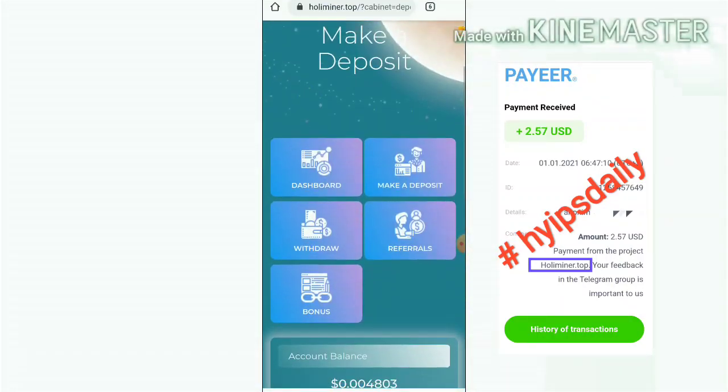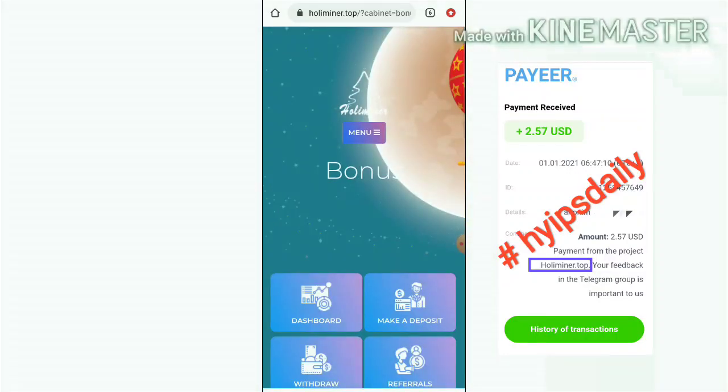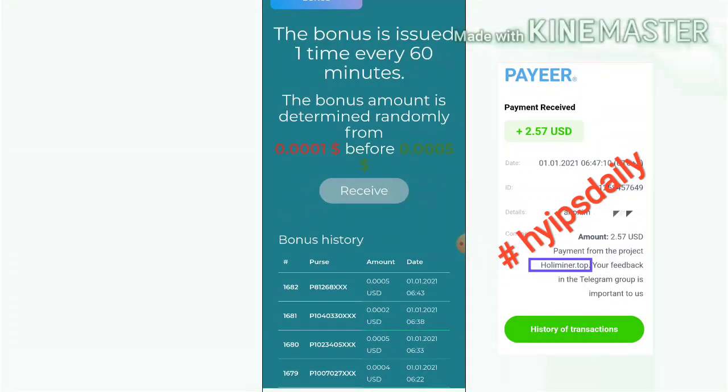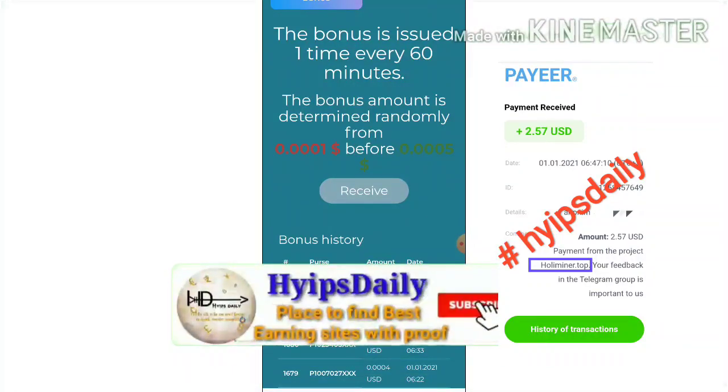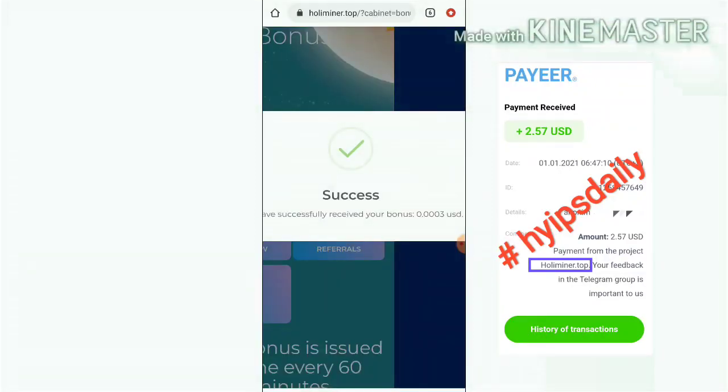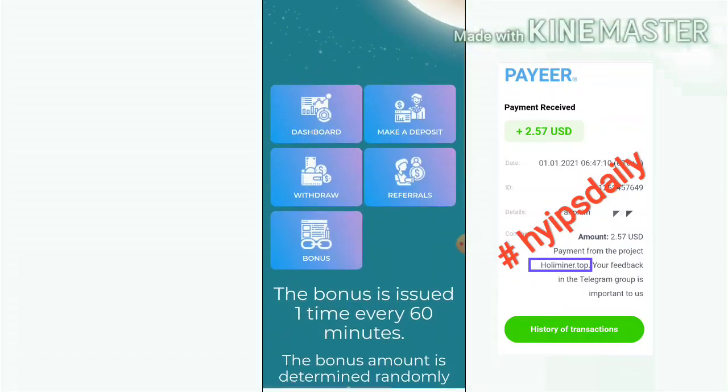This site is also paying a very good bonus. You can receive a bonus every hour. We have received a bonus of 0.003 USDT.